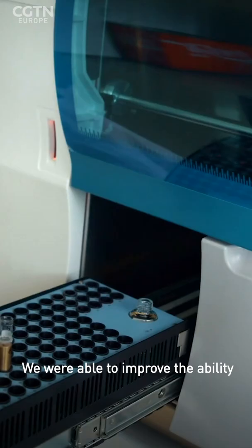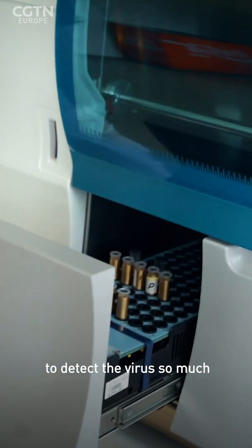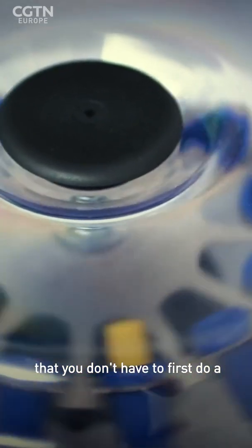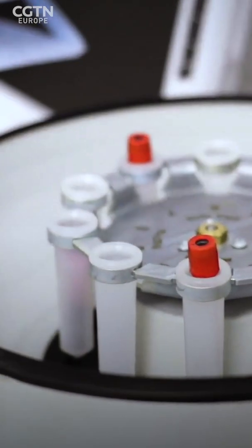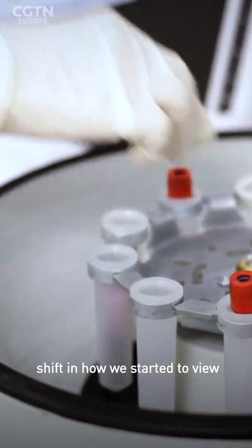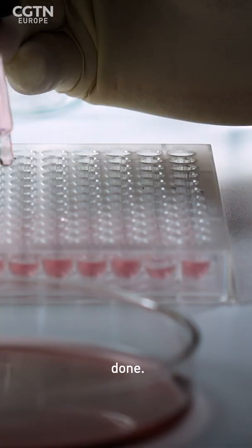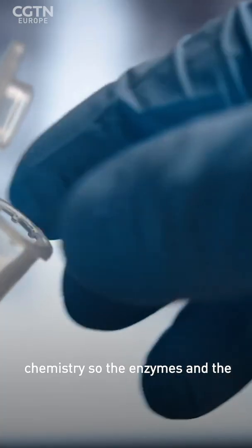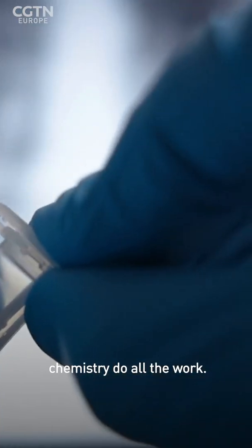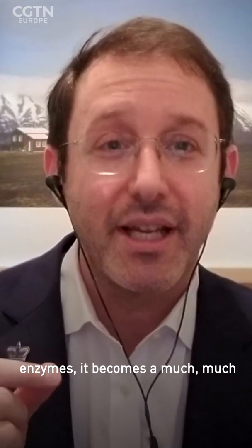We were able to improve the ability to detect the virus so much that you don't have to first do a step where you extract the RNA — that was a fundamental shift in how we started to view the way testing had to be done. We tried to make everything based on the chemistry, so the enzymes and chemistry do all the work. Once you get the work down to the level of chemistry and enzymes, it becomes much easier to scale, ship, transport, and make this as massively available as necessary.